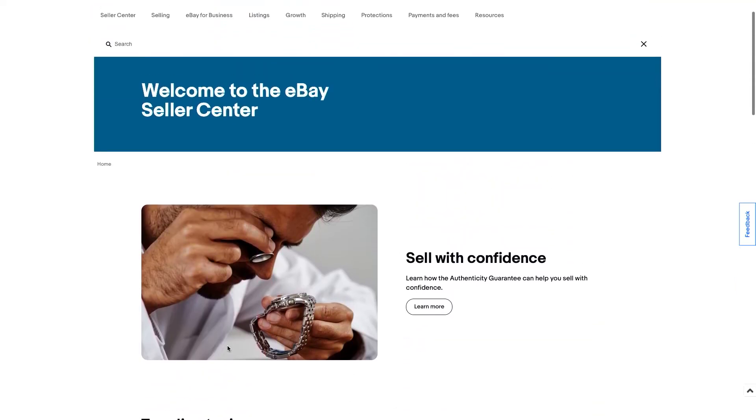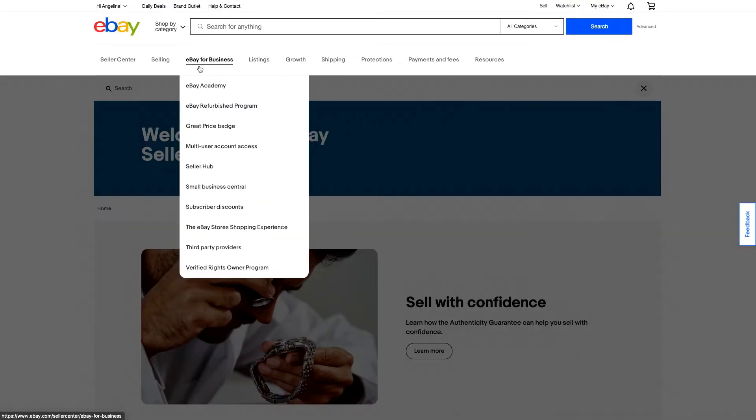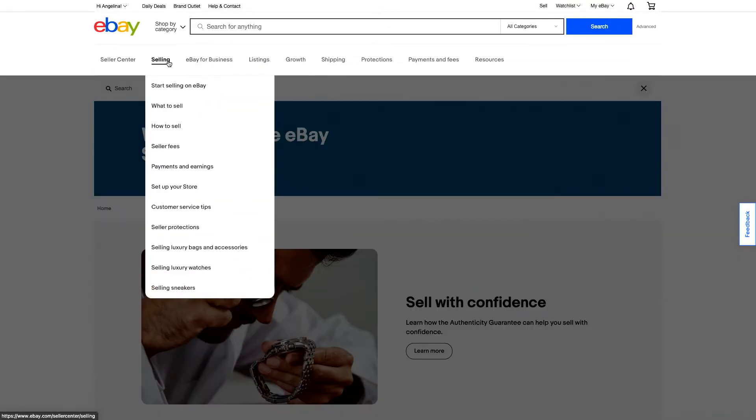What I want to focus on today is our top site map. I mentioned giving our sellers a place to get inspired to sell — you can find all that information here: what to sell, how to sell, payments and earnings, and how to set up your store.